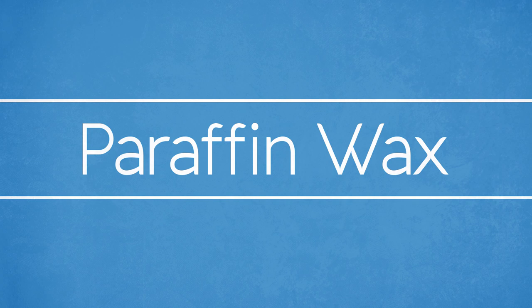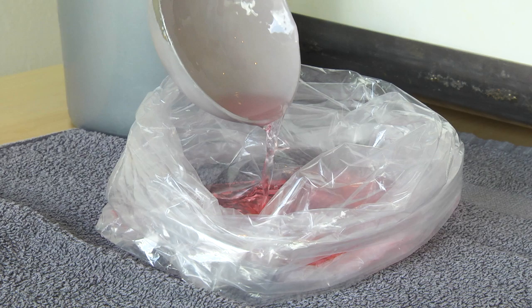Paraffin wax may be part of your manicure or pedicure. The wax must first be dispensed into a plastic disposable bag. You should then place a hand or foot into the bag. Hands or feet should not be dipped into the original container of wax. This will prevent contamination of all the paraffin wax.